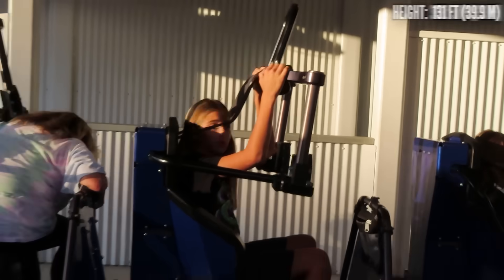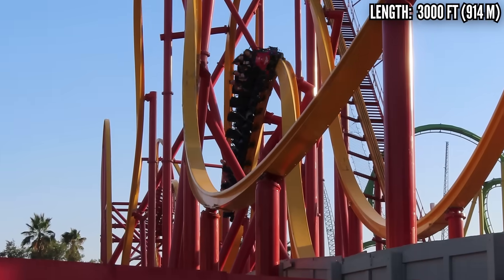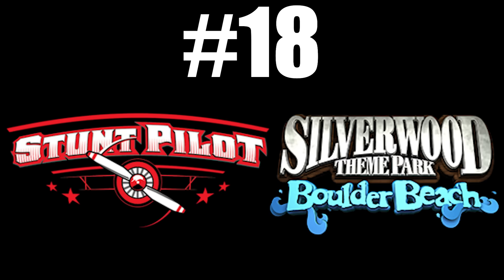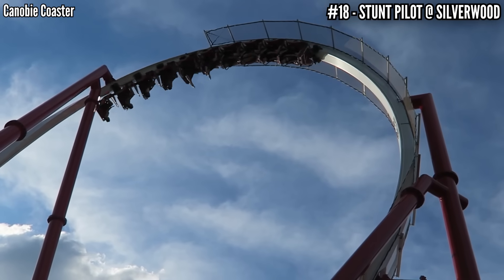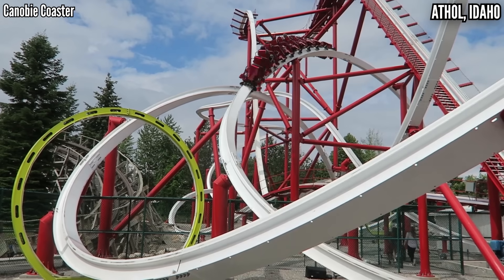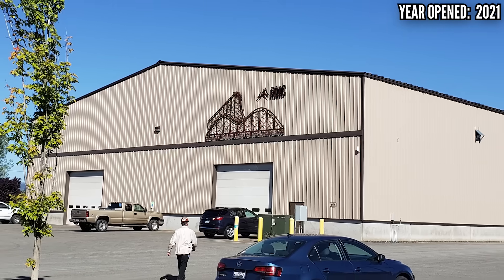Also, these Raptors have over-the-shoulder restraints, and even though they aren't terrible, they restrict your airtime, and that goes against everything I stand for. Number 18: Stunt Pilot at Silverwood. Here's the one American RMC I haven't ridden. I went to Silverwood in 2019, and two years later they opened this Raptor. It makes sense — the RMC factory is only about 15 minutes away from this park in Idaho.